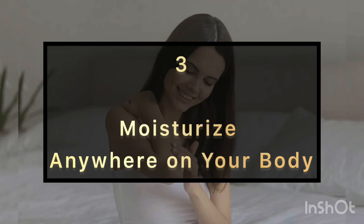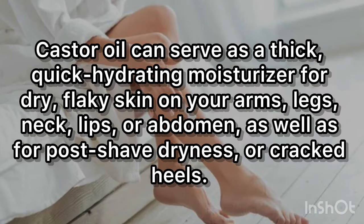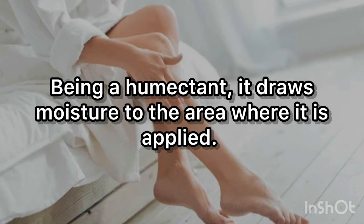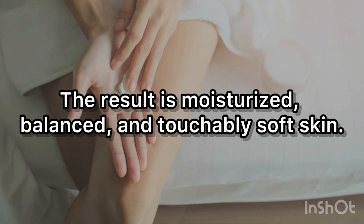3. Moisturize Anywhere on Your Body. Castor oil can serve as a thick, quick hydrating moisturizer for dry, flaky skin on your arms, legs, neck, lips, or abdomen, as well as for post-shave dryness or cracked heels. Being a humectant, it draws moisture to the area where it is applied. The result is moisturized, balanced, and touchably soft skin.